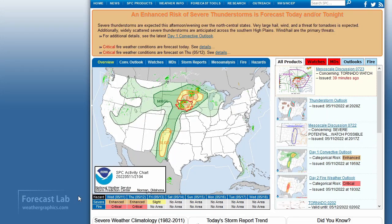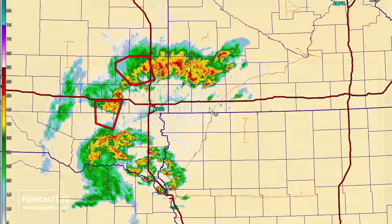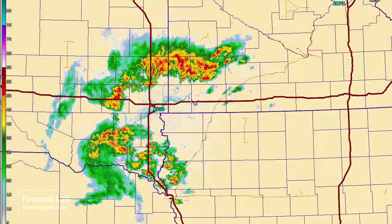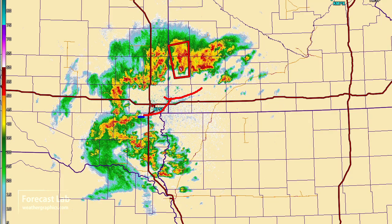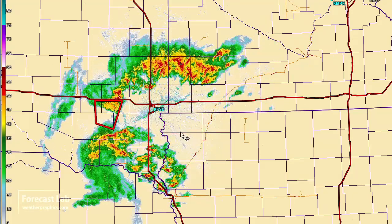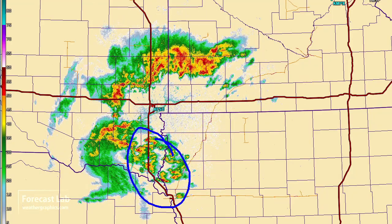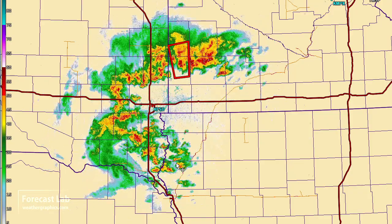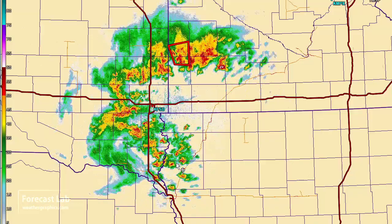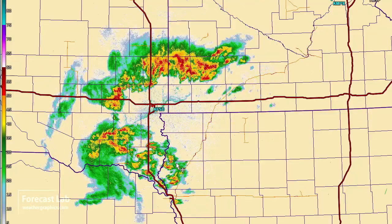Looking at the SPC tornado watch for the area around Sioux Falls, there's not much organization on these storms. They do appear to be putting out outflow — you can see those boundaries moving south — with probably a few others not being sampled very well. Overall it has an outflow-dominant look and something of an uncapped appearance as well.